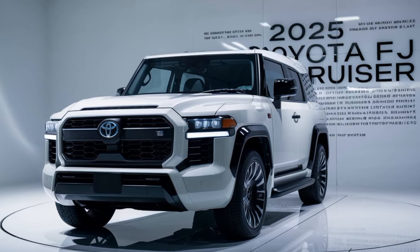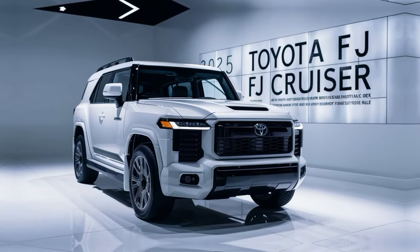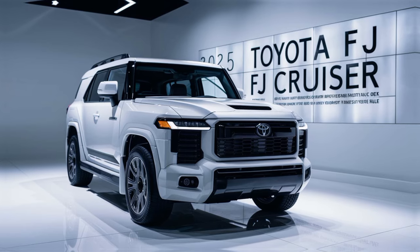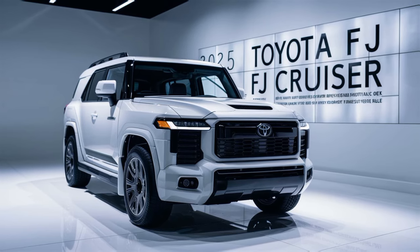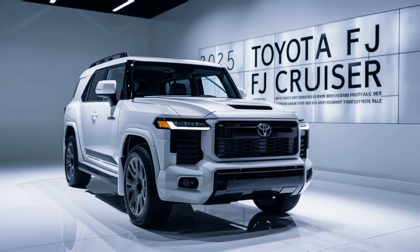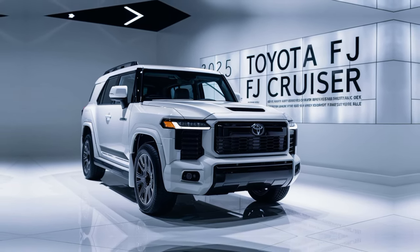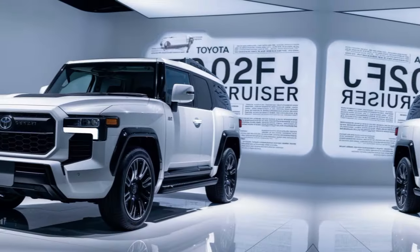Let's see what's new for 2025. The FJ Cruiser's retro-inspired design remains instantly recognizable — the boxy shape, round headlights, and distinctive grille give it a timeless appeal. For 2025, Toyota has introduced some exciting new color options, adding a modern touch to the classic design.